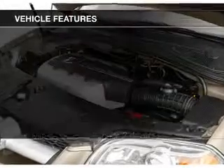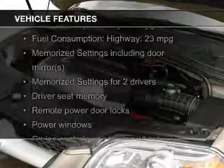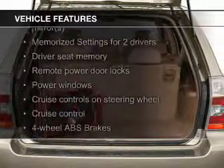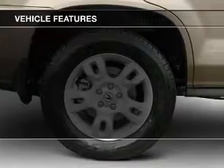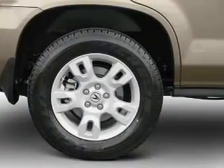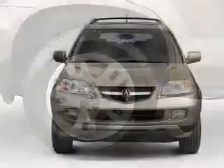The features include a power sunroof, leather seats, heated seats, Bluetooth connectivity, Sirius XM satellite radio, steering wheel controls, memory seats, a premium sound system, and aluminum rims.